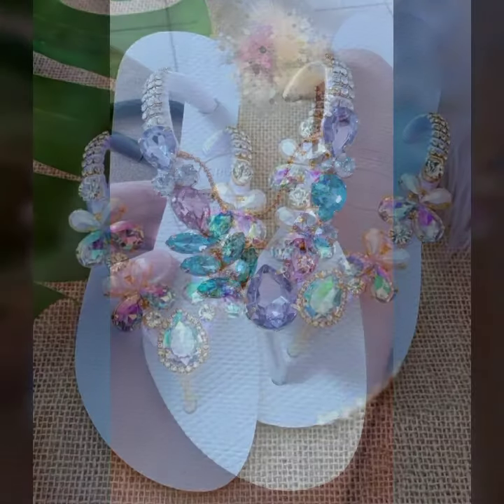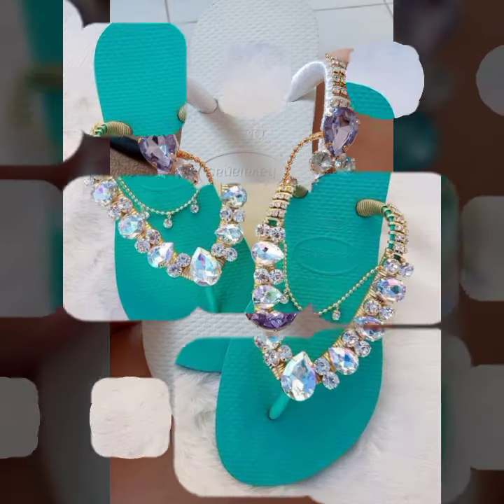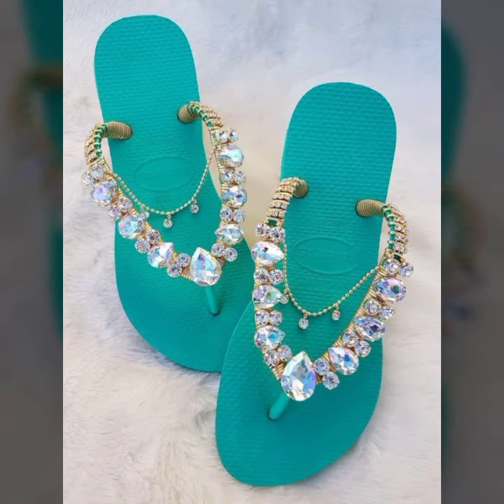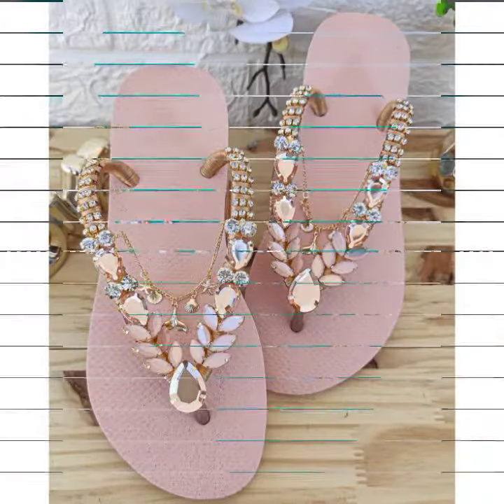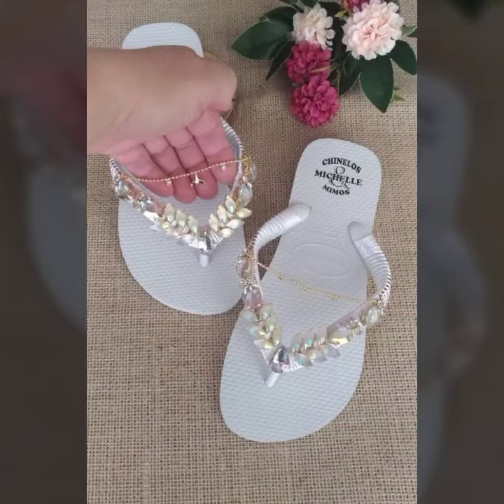Some are affordable and some are expensive, but I'm sure when you wear this beautiful, fantastic footwear — flip-flops and fancy slipper designs — you'll forget their prices and feel very happy.